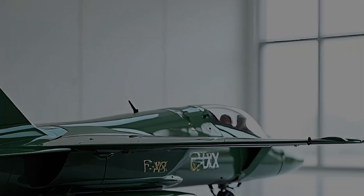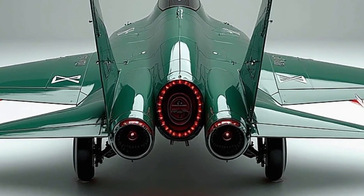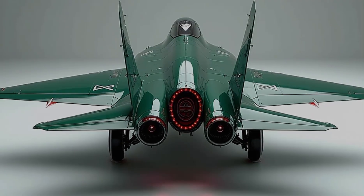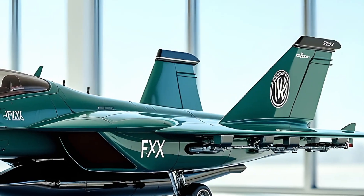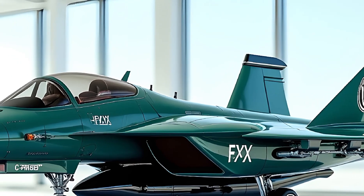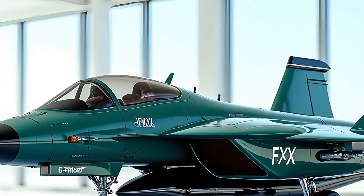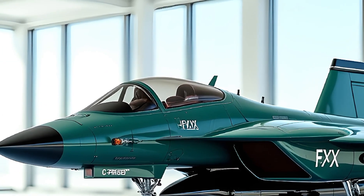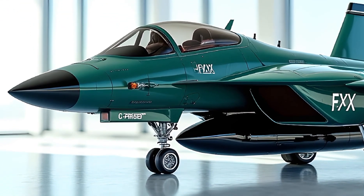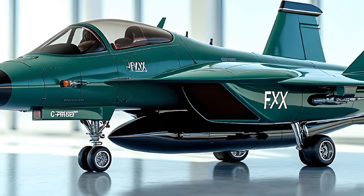Now let's talk performance. This beast is powered by a next-gen adaptive cycle engine that can shift between high-thrust and fuel-efficient modes in real time. With supercruise capabilities, it can maintain supersonic speeds without afterburners, significantly increasing range and reducing thermal visibility. The estimated top speed is over Mach 2.5, and its combat radius is close to 1,200 nautical miles.